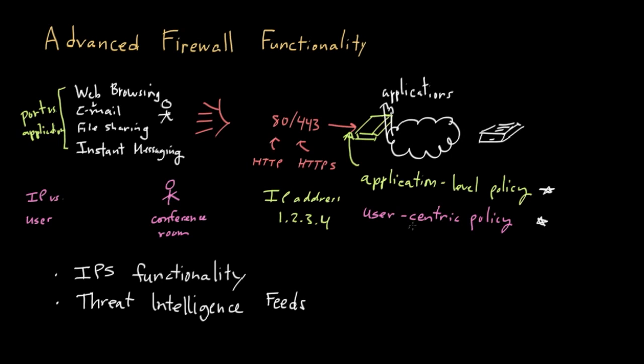The firewall now needs to have a mechanism for being able to get updated — some kind of clever way to update and provide new intelligence. Part of having better threat intelligence also involves having a better and more easy update mechanism.